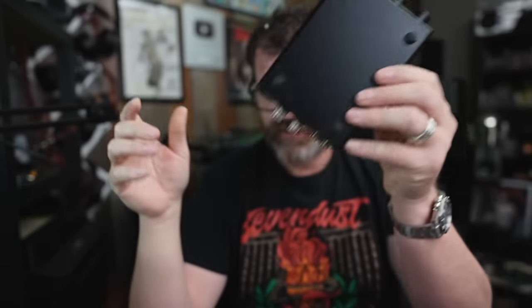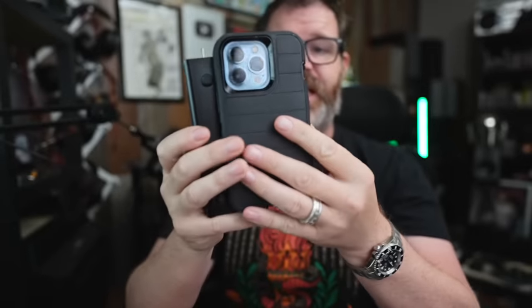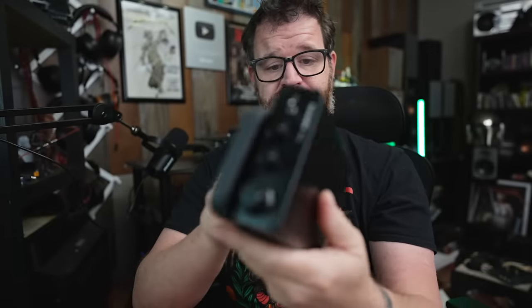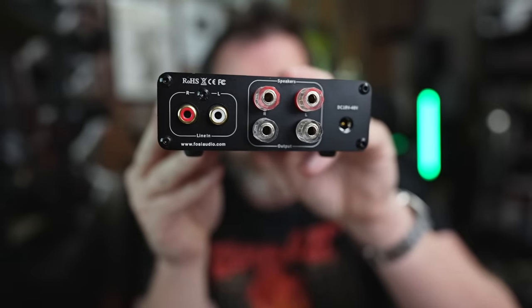Number three: the size. Look at it — it's my cell phone in comparison. It is slightly bigger than my cell phone, though the knobs add a bit. You can put this in a variety of locations: next to a book, in your bookshelf — it's smaller than most books. You can hide it behind a fern — a fake fern, because I kill real ferns. It is spectacularly small. Simply amazing.